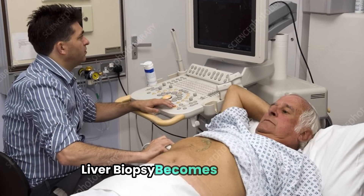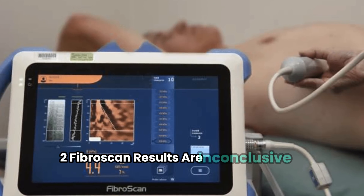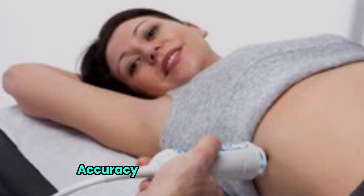Liver biopsy becomes necessary when: 1) a detailed, precise diagnosis is crucial; 2) Fibroscan results are inconclusive or confusing; or 3) the patient has a condition that might affect Fibroscan accuracy, such as obesity.